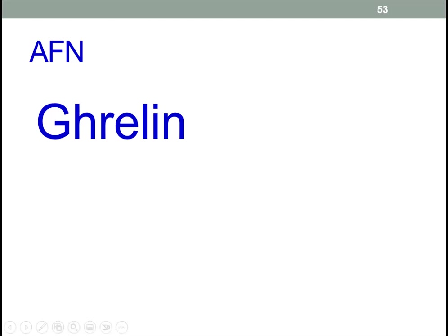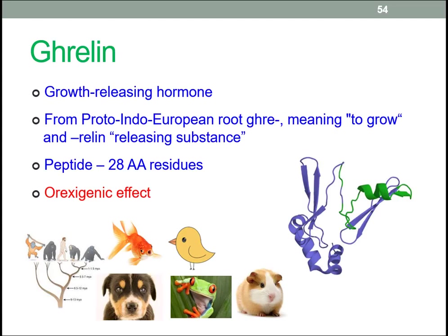We're on the final part of this lecture on appetite-modifying proteins. We'll look at ghrelin next. Ghrelin's name is derived from the phrase 'growth-releasing hormone', derived further from the Proto-Indo-European root 'ghre', meaning to grow, and 'lin' meaning releasing substance. It's a peptide containing 28 amino acid residues.